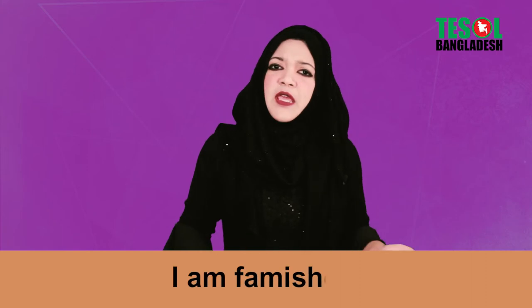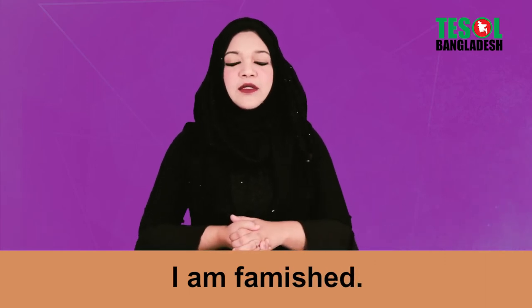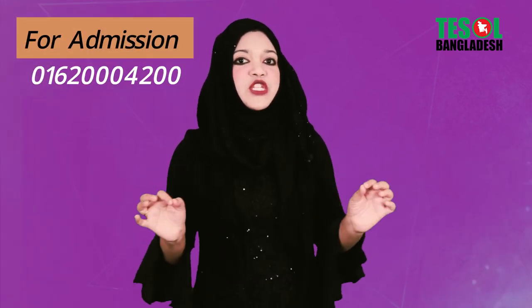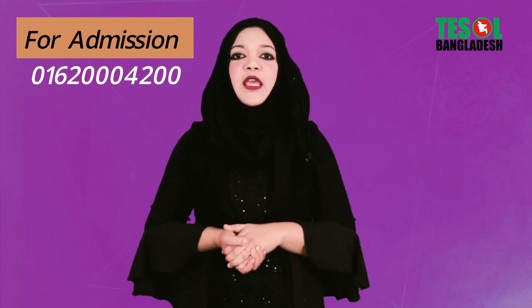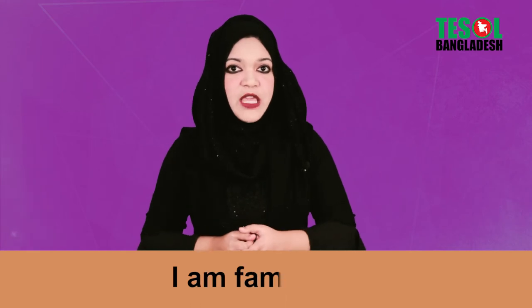Number two: I'm famished. Famished means you are less energetic and you need to eat something — you are just starving, very hungry. So instead of saying 'I'm very hungry,' you can say 'I'm starving' or 'I'm famished.'